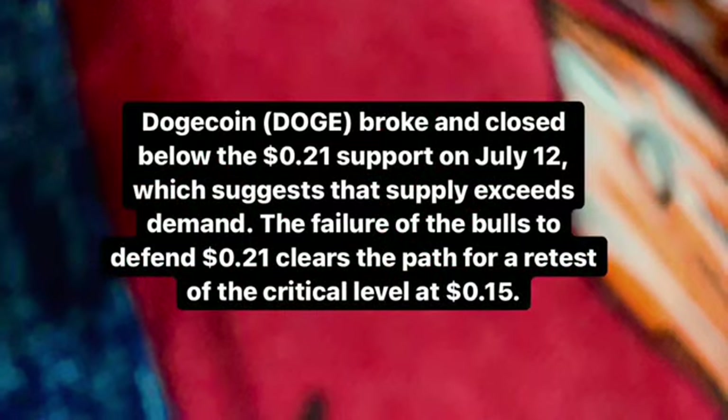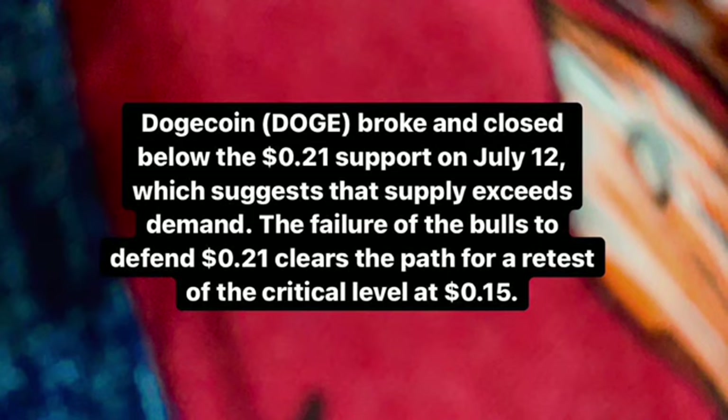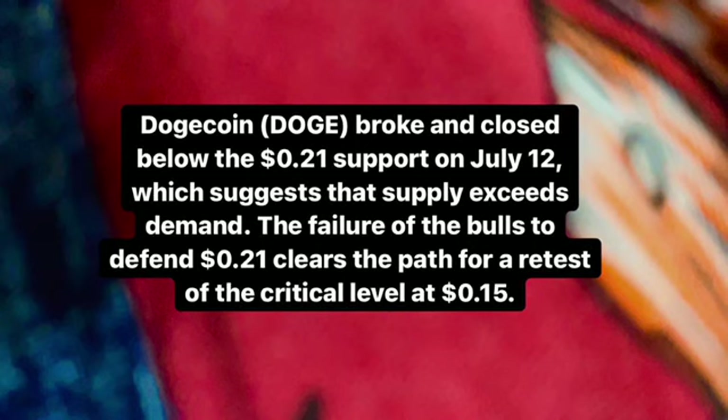DOGE per USDT — Dogecoin broke and closed below the $0.21 US dollar support level on July 12th, which suggests that supply exceeded demand. The failure of the bulls to defend the $0.21 level clears the path for a retest of the critical level at $0.15 US dollar.